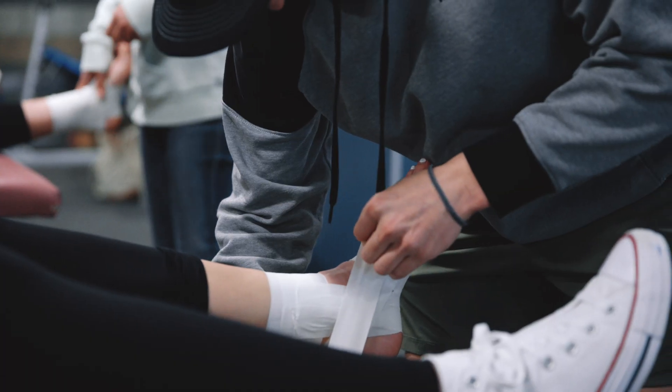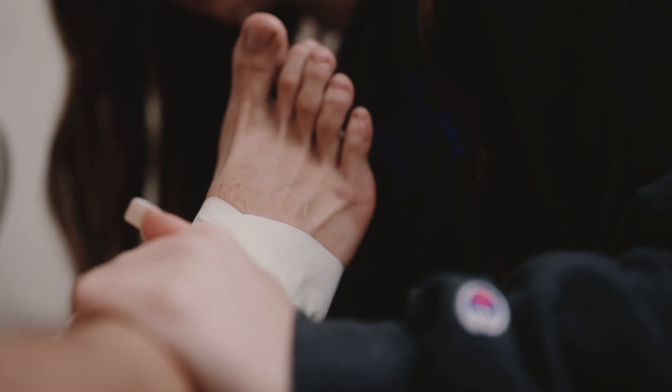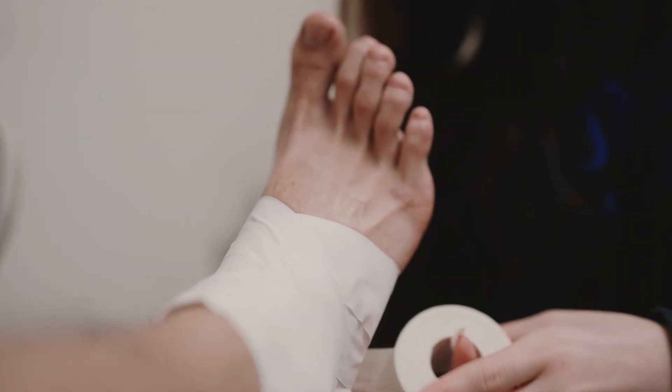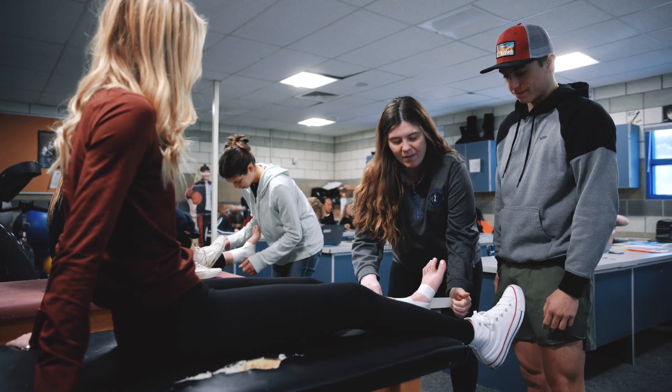If we're looking at an ankle, what are the anatomy structures? What special tests do you do for an ankle sprain, and what ligament is injured in this specific sprain — that kind of thing. And giving them that exposure, the hands-on. I just wish they had something like this when I went to school here.